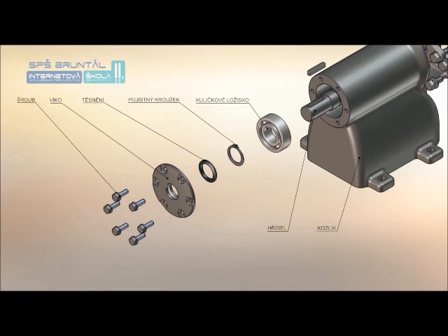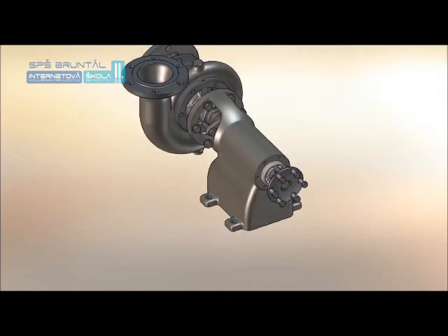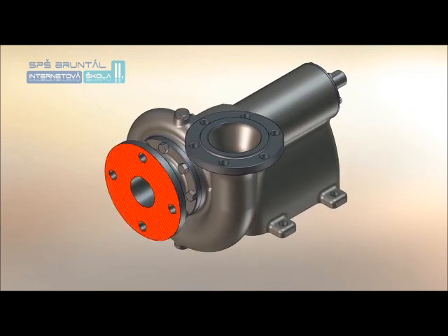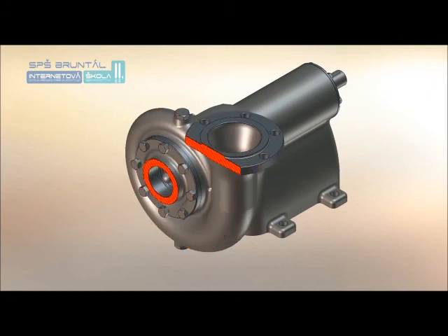Mechanická část slouží k uchycení ložisek hřídele. Obvykle ji tvoří skříň umožňující mazání ložisek. Hřídel je většinou uložený ve valivých ložiskách. Z konstrukčního pohledu se odstředivá čerpadla navrhují pro malé výstupní tlaky jako jednostupňová, pro větší výstupní tlaky jako vícestupňová s několika oběžnými koly umístěnými za sebou na společné hřídeli.